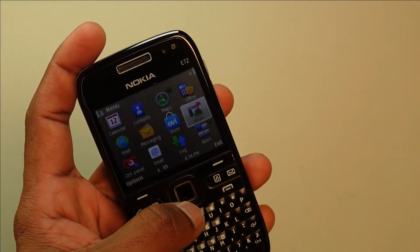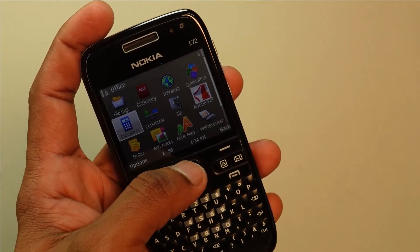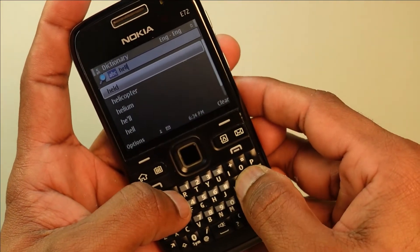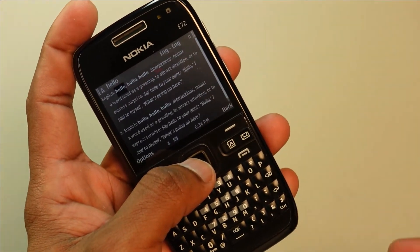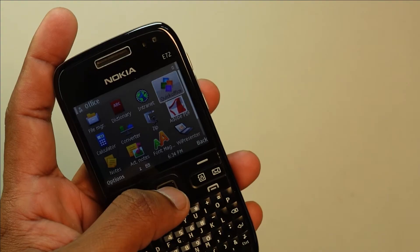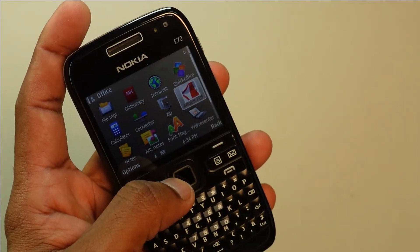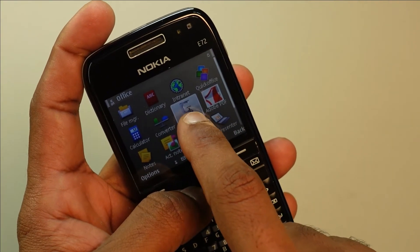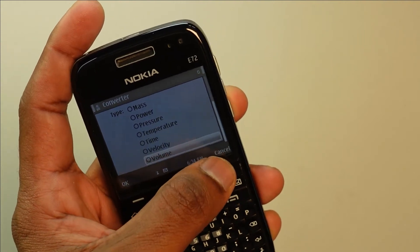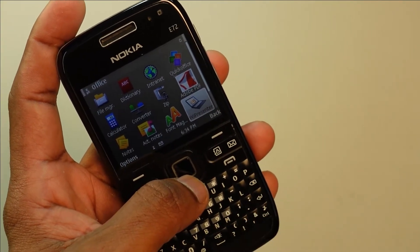This is standard Symbian S60 version 3 but with improved business-oriented applications. You've got a very powerful offline dictionary — still really helpful in 2023. There's QuickOffice for viewing and editing files, built-in Adobe PDF support, ZIP file compression and decompression, a converter for a range of unit conversions, and a built-in presenter app to display your work on a larger display for colleagues.